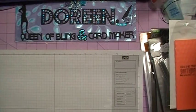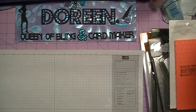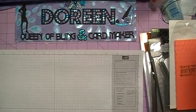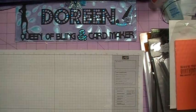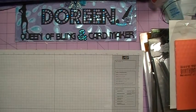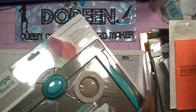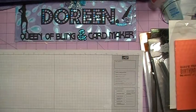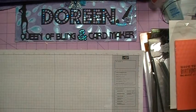It also came with — when she purchased the envelope punch board — some cardstock. I apologize for the glare, but there are several colors inside here. And as you can see, it also came with some tape to use to make and seal your envelopes.